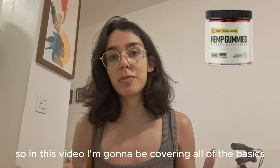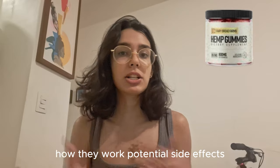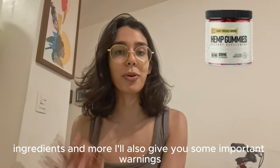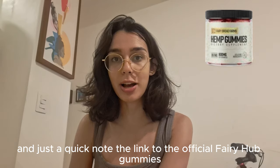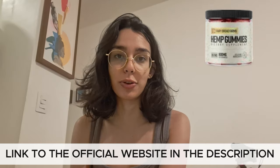So in this video, I'm going to be covering all of the basics, like whether these gummies actually work, how they work, potential side effects, ingredients, and more. I'll also give you some important warnings, so stick around for the whole review. And just a quick note, the link to the official Fairy Hemp Gummies website is down below in the video description for super easy access for you all.